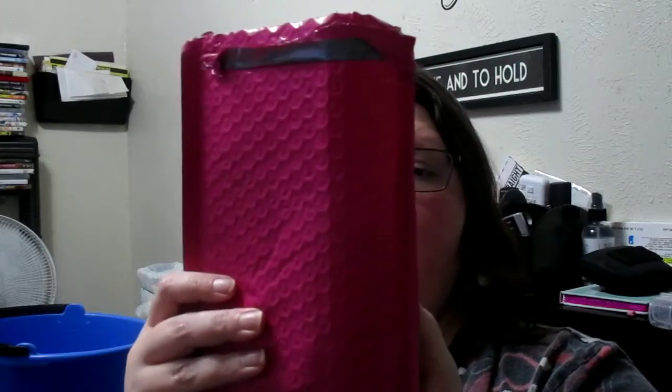I want to go ahead and tell you about this new subscription. It's called Diva Bag by Sonya. I will link everything about her so that y'all can get it. This is pretty much new. It's $12 a month — no shipping, no nothing. She just charges a flat $12. That's it.